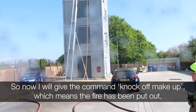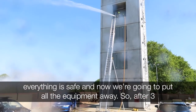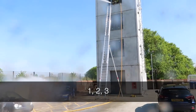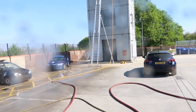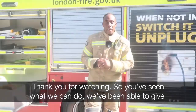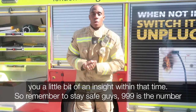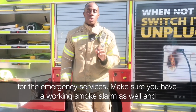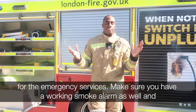Now I will give the command 'knock off, make up,' which means the fire's been put out, everything's safe, and now we're going to put all the equipment away. After three — one, two, three — knock off, make up. Thank you for watching. We've been able to give you a little bit of an insight. Remember to stay safe, guys. 999 is the number for the emergency services. Make sure you have a working smoke alarm as well.